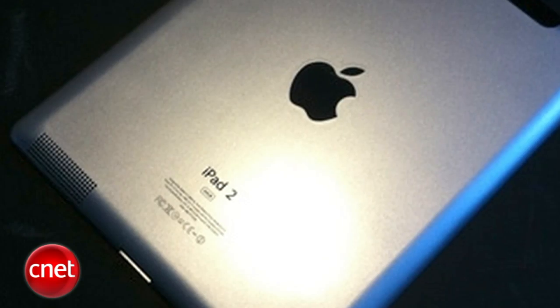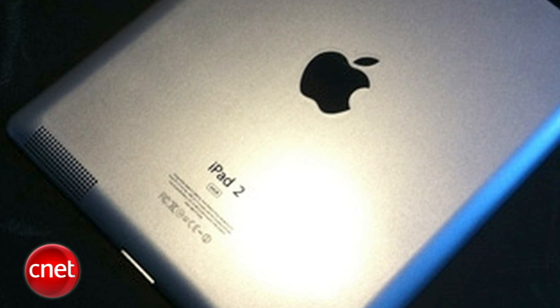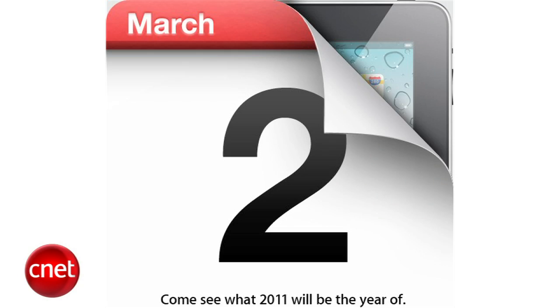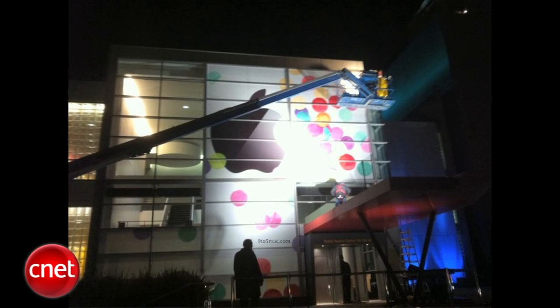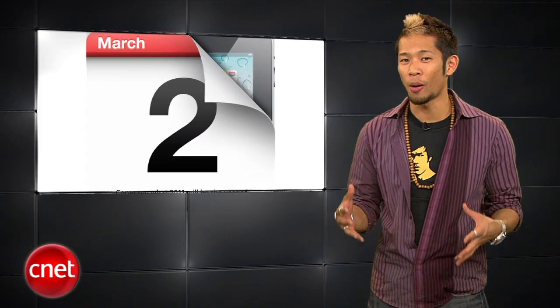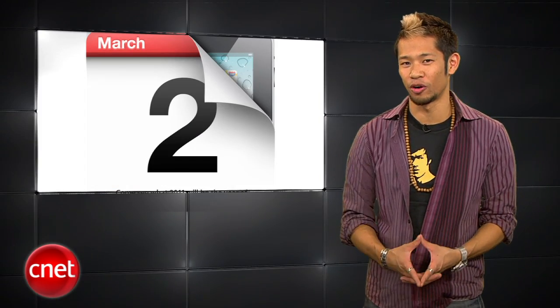Now there's this other product — the iPad 2 thing — that I guess people have been talking about. Well, Apple has sent out their official invitation for the event on March 2nd. That's this coming Wednesday in San Francisco at the Yerba Buena Garden Center, and we'll do our best to get into the event.